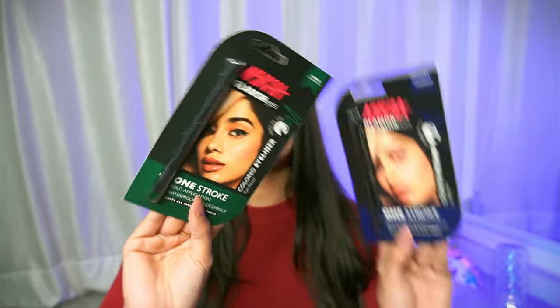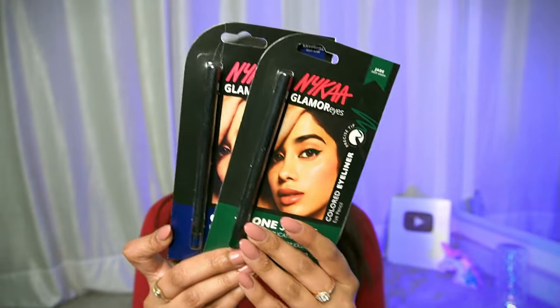Next up we have something very, very exciting — Nykaa's Glamour Eyes, One Stroke Bold Application, Waterproof, Smudge Proof, Suits All Indian Skin Tones. There are many claims! These are colored eyeliner eye pencils. We have one in green and one in blue. I love doing eyeliner reviews — I am personally a colored liner person, specifically in summers. When I use them I will shoot a quick review. I do a lot of reviews on Instagram, so make sure you are following me there.